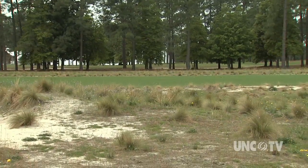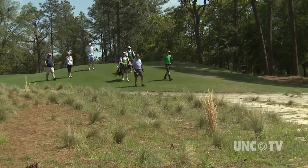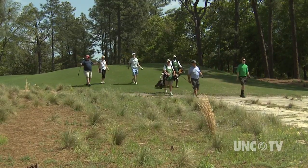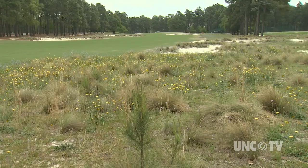Welcome to the renovated Pinehurst No. 2, which is a nod to the past as well as a vision for the future of golf. You could say everything old is new again.